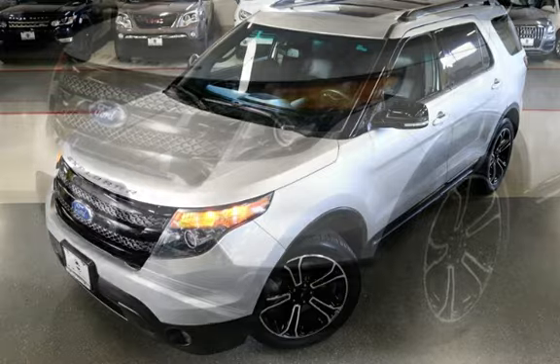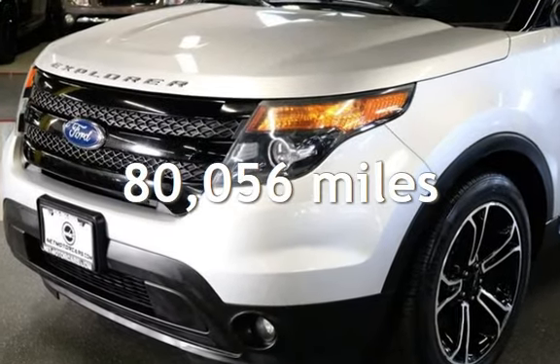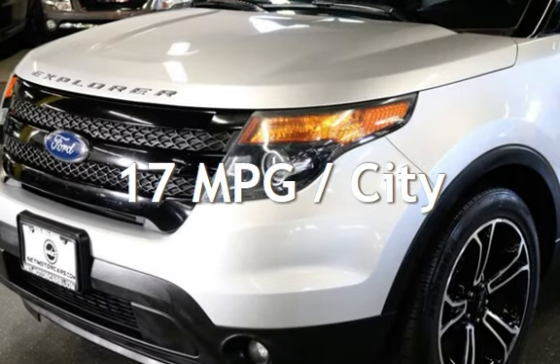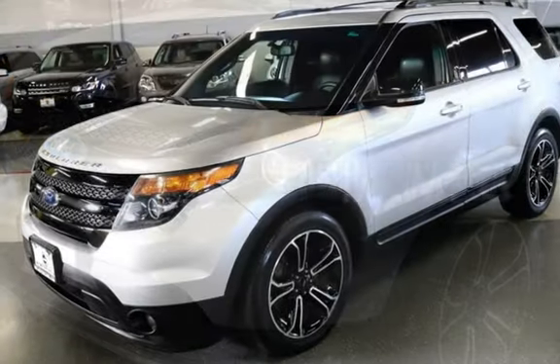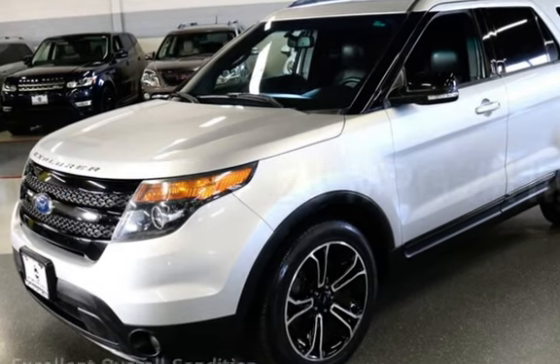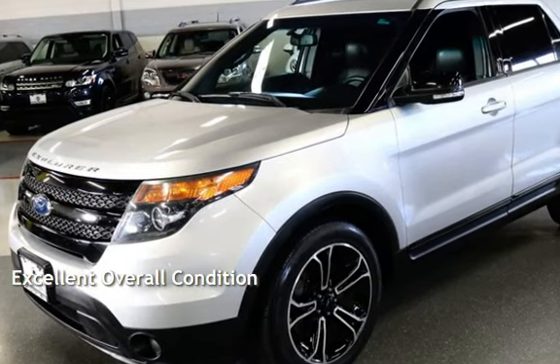This Ford has less than 81,000 miles on the odometer. Estimated fuel economy for this vehicle is 17 miles per gallon in the city and 23 miles per gallon on the highway. This vehicle is in excellent overall condition.